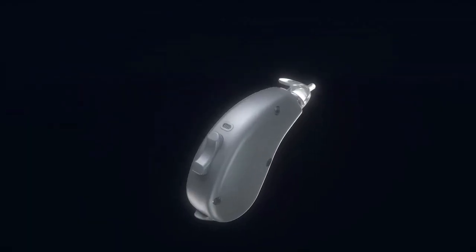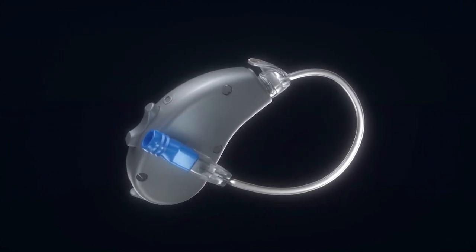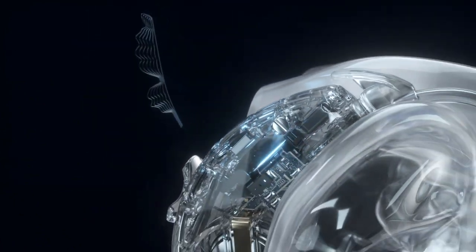So nowadays, most hearing aid manufacturers incorporate AI in their technology. This differs in terms of exactly how they do it, but to give you a general example, the hearing aid is constantly monitoring your environment and then making changes according to what it's picking up on around you to help optimize your hearing.